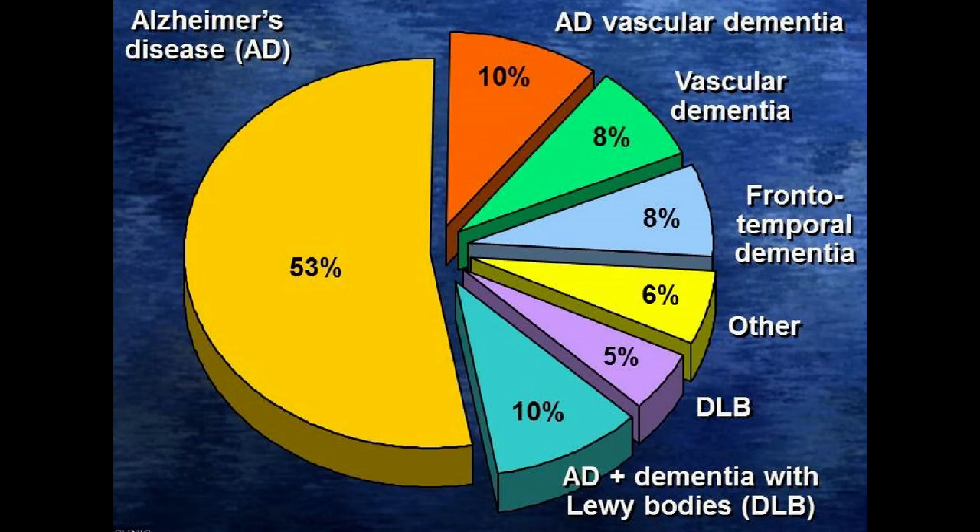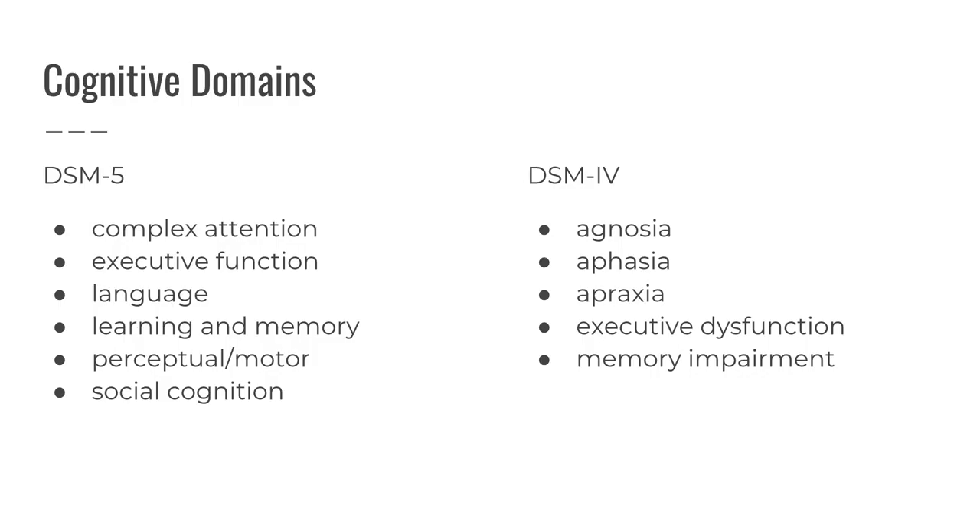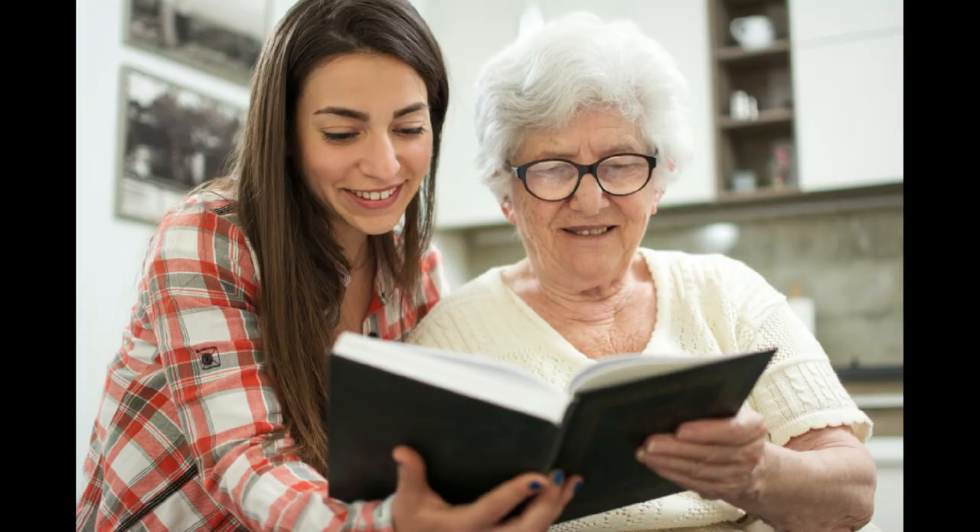Alzheimer's is the most common dementia and accounts for about 60-80% of cases. It's characterized by a gradual, insidious loss of memory involving more than one cognitive domain, and a loss of functional status.